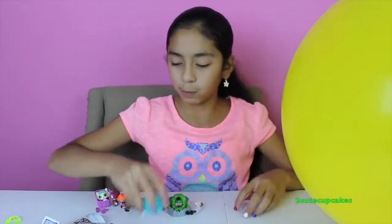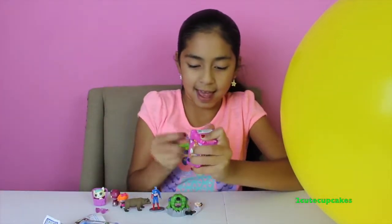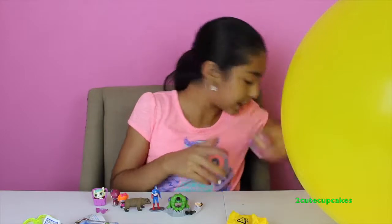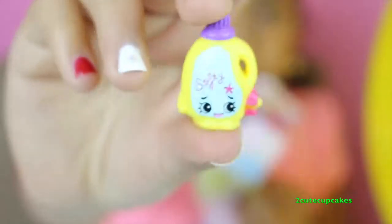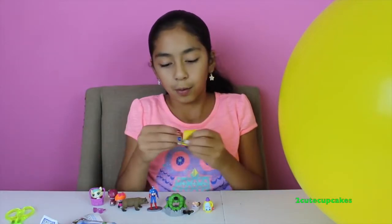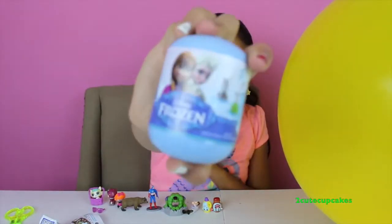I sometimes watch Phineas and Ferb and I love it. Now let's open Shopkins Season 2 — yay! I love Shopkins Season 2. Let's open them up. I got Sarah Softner! Let's open the next one — I think this might be Ma Kettle. Oh, we got Coffee Toffee — Toffee Coffee! It has a little cup and it says coffee.